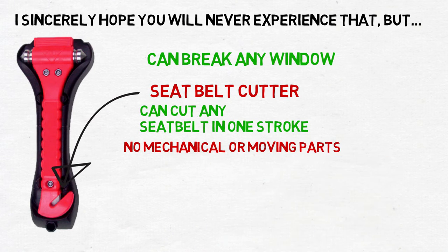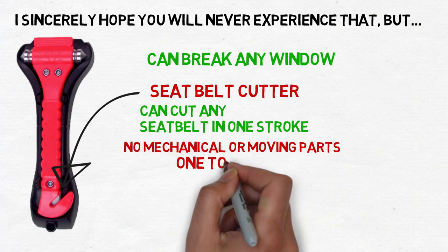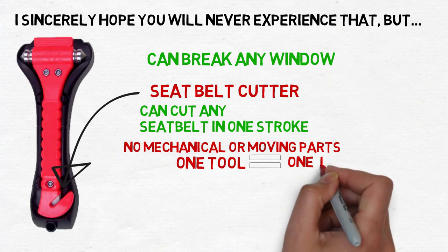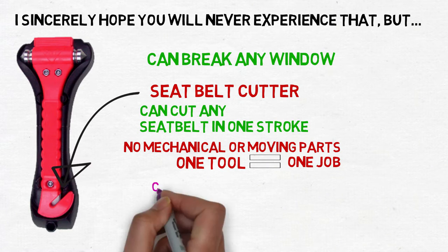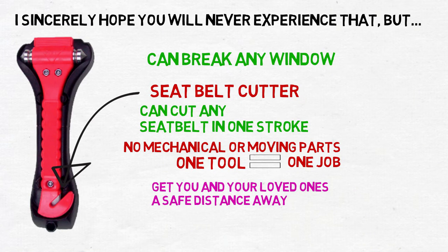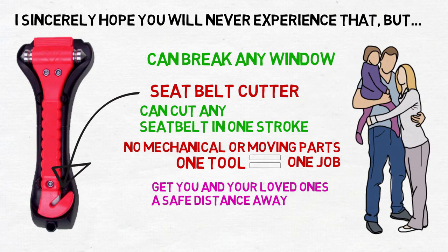This is not a 25-in-1 tool. It does not have a flashlight, it does not have a radio, and it will not make you coffee. One tool equals one job. This tool has one goal, and one goal only: to get you and your loved ones a safe distance away from a potentially deadly situation, and to do it as fast as possible.